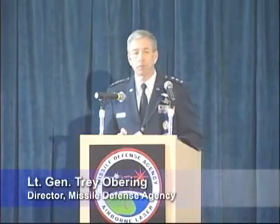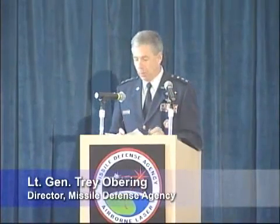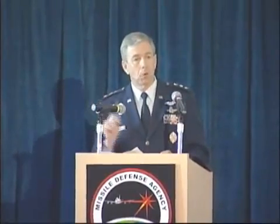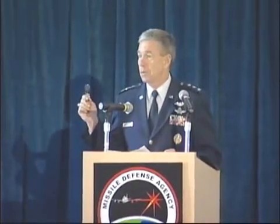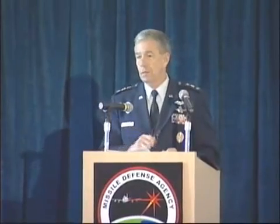It is a source of great pride for me, and it's a source of confidence that I have that we can actually do this job. Now all we have to do is get to the goal of that shoot-down. And when that occurs, I guarantee you the support for this program will be unstoppable, because you will have demonstrated a revolutionary capability in warfare that will change not only missile defense, but will change many other facets of how we fight and win wars.